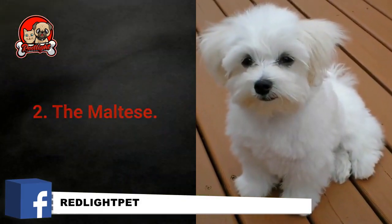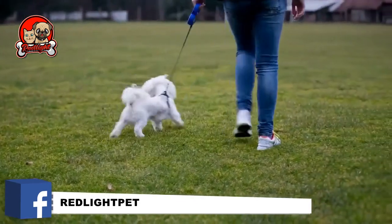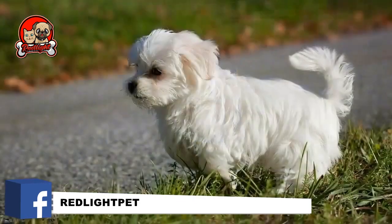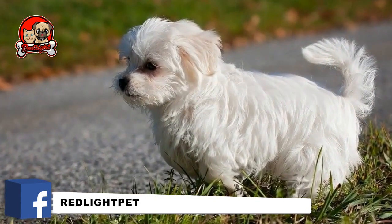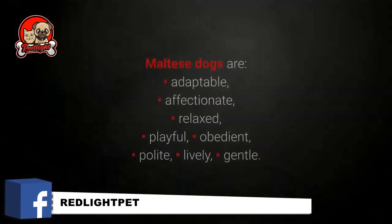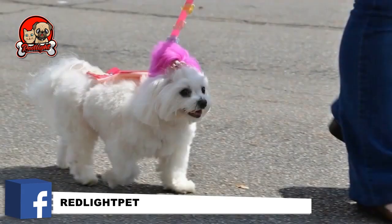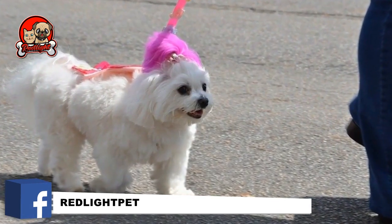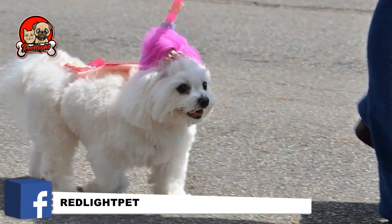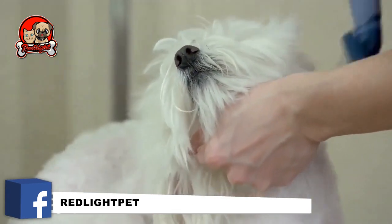Number 2: The Maltese. Maltese dogs are another highly popular white dog breed. Their small size, gorgeous white hair, friendliness, and cuteness are all to thank for their high levels of popularity. Maltese dogs are adaptable, affectionate, relaxed, playful, obedient, polite, lively, and gentle. These pups will adapt to every family; however, they require a lot of attention and always want to be by your side. They shed little, but you should make sure to groom your Maltese once or twice a week.